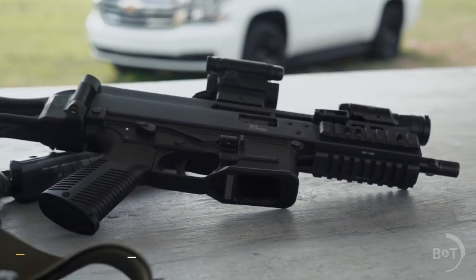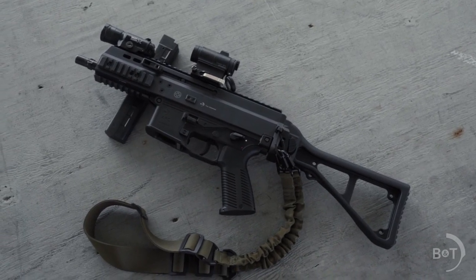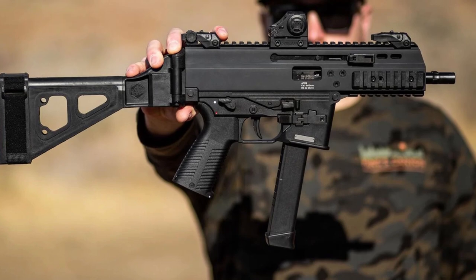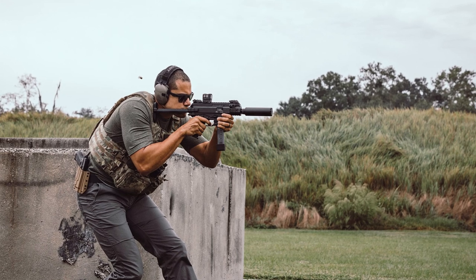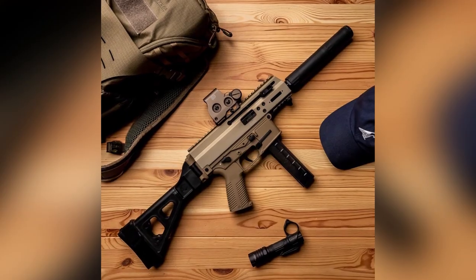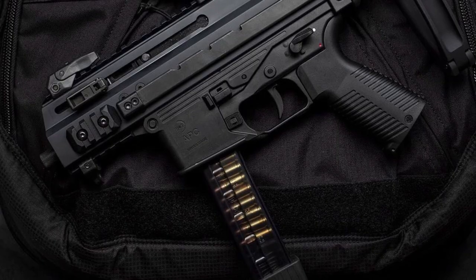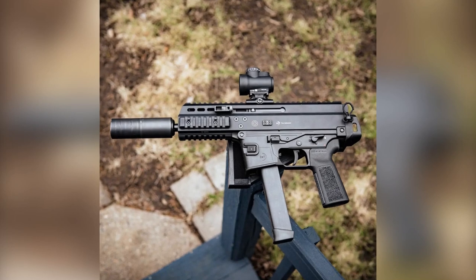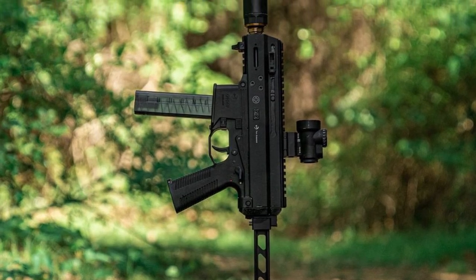B&T APC 9 Pro. The APC 9 Pro 9mm rifle from B&T USA might just be one of the coolest-looking and most fun to shoot 9mm rifles on the market today. This compact assault rifle measures only 15.15 inches in total length, making it extremely maneuverable and ideal for both sport shooting and home defense. It feeds from a 30-round magazine. The tri-lug muzzle device on the barrel was designed to allow for rapid mounting of suppressors and other muzzle attachments. With an ambidextrous charging handle, this semi-auto carbine is accessible to both left-handed and right-handed shooters. Flip-up front and rear sights and a polymer stock complete this standout 9mm rifle.